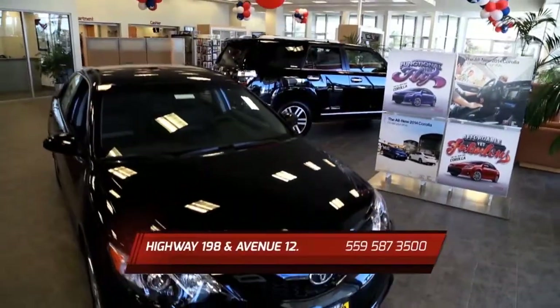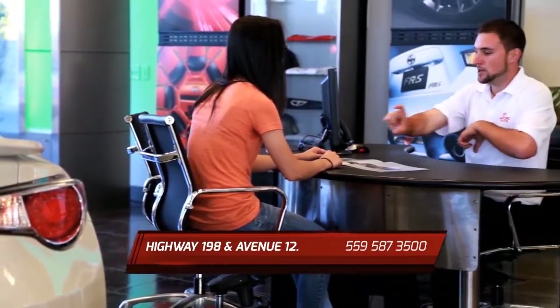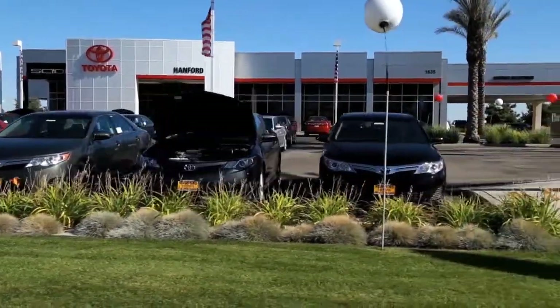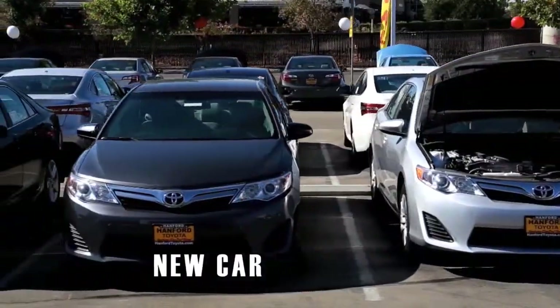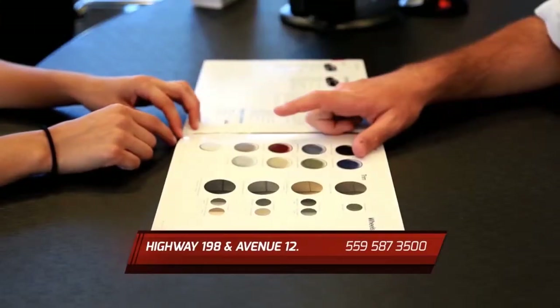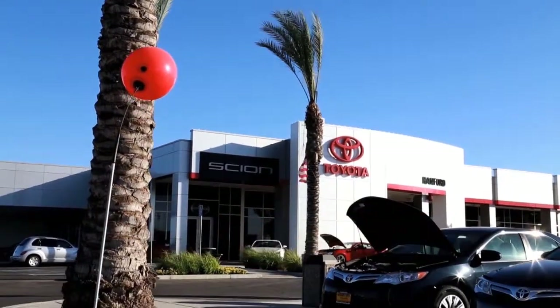When it comes to buying or servicing your vehicle, where can you go expecting only the very best in customer service? Hanford Toyota is proud to serve the Central Valley with quality Toyota and Scion vehicles. Whether you're looking for a new car or browsing our huge selection of quality pre-owned inventory, our hometown team of knowledgeable sales consultants can help you find the right vehicle at the right price. Here are some great deals we're offering now.